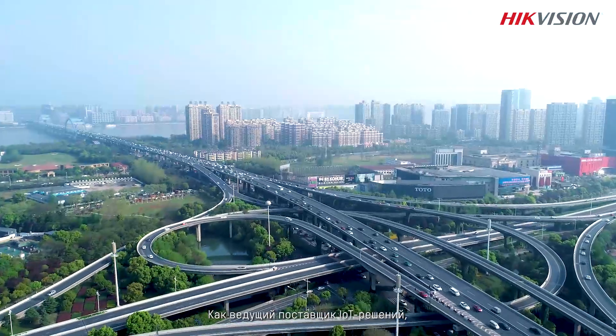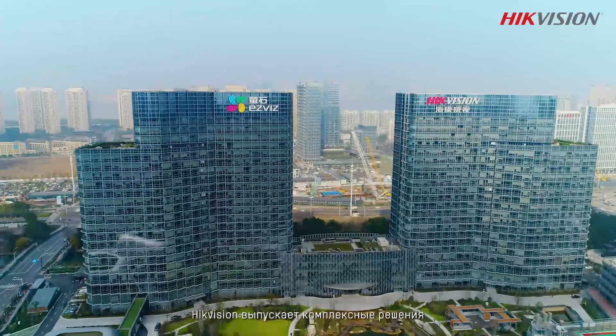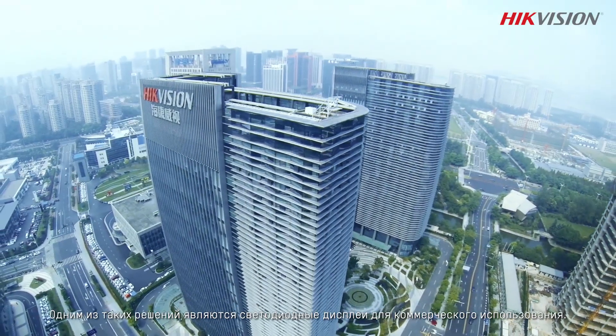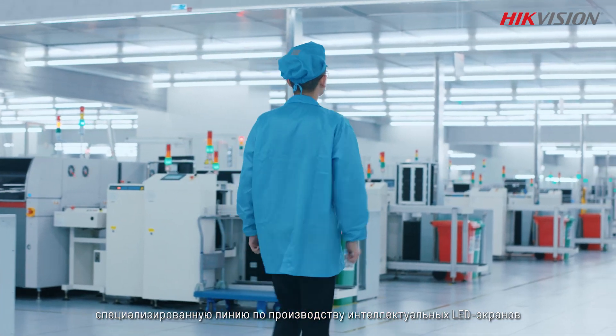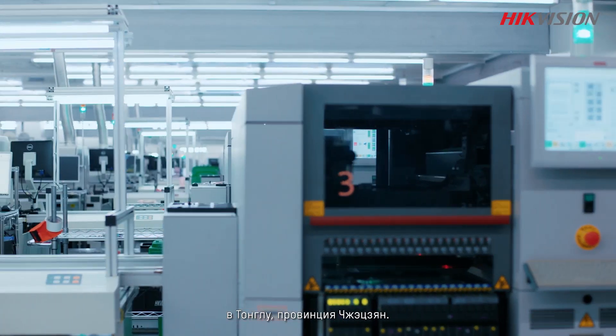As a leading IoT solution provider, HikVision has developed comprehensive products and solutions for a broad range of vertical markets, including commercial LED displays. Since 2014, HikVision has established an 8-surface manufacturing line for intelligent LED displays in Tonglu, Zhejiang Province.